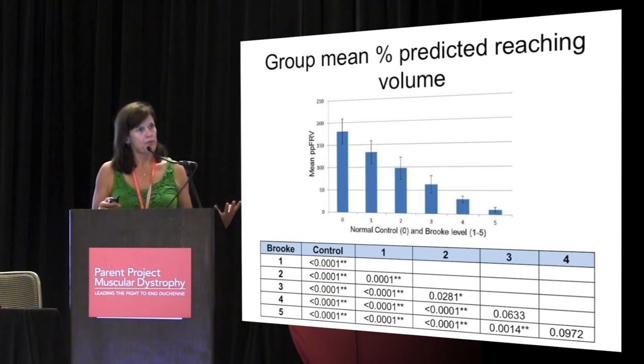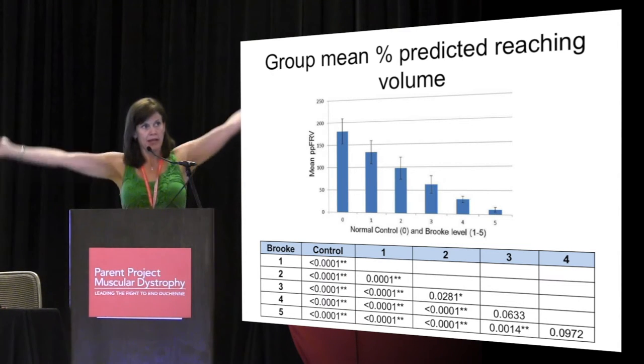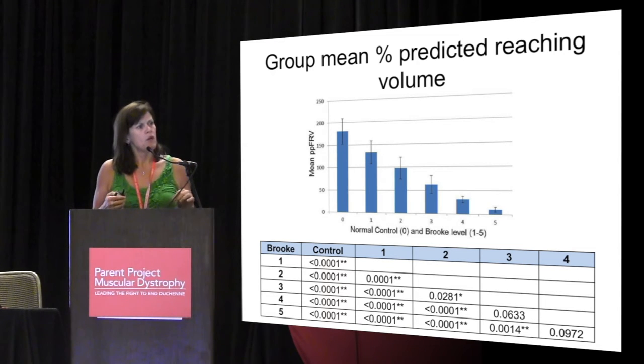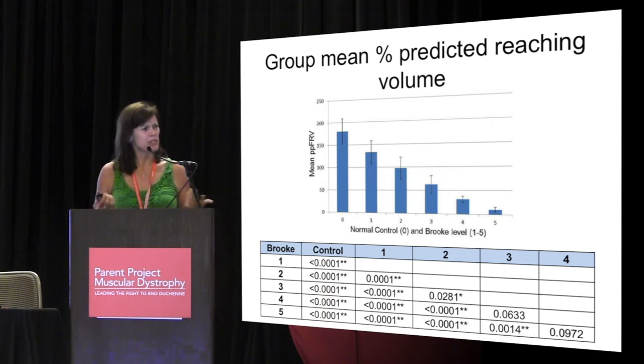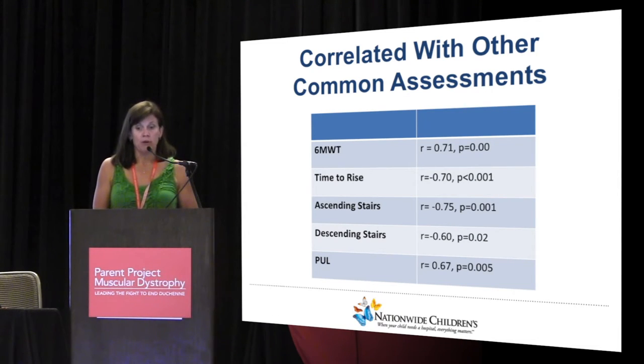We attribute this to trunk movement. If you notice the way the Gower sign works — how you climb up your leg — trunk weakness is a really early sign. We think we picked that up because it's related to performance on the 6-minute walk test, time to rise, stair climbing descent, and the PULL. So we think we're capturing a good functional measure that can span quite a variety of kids.